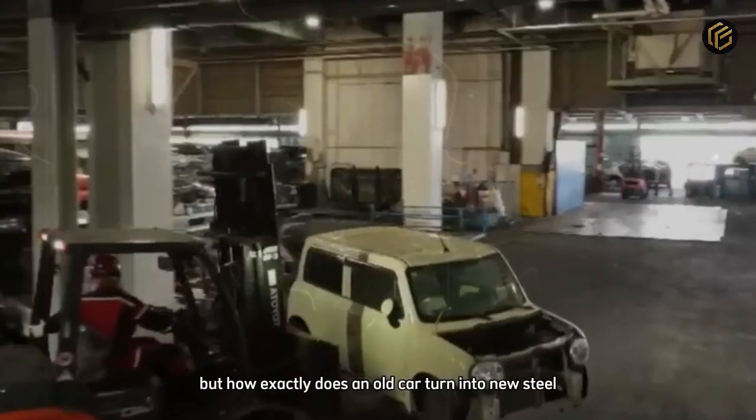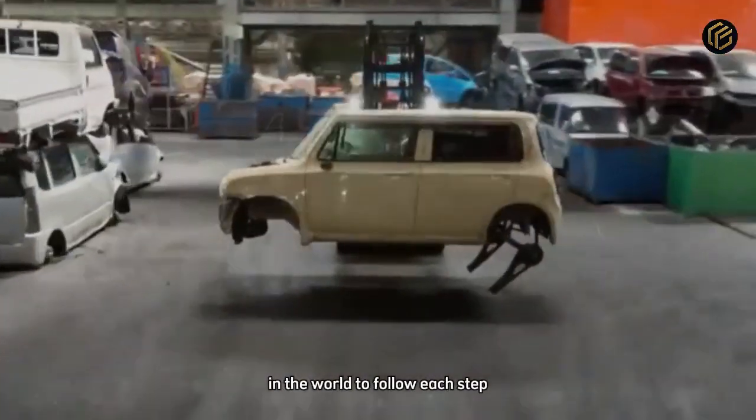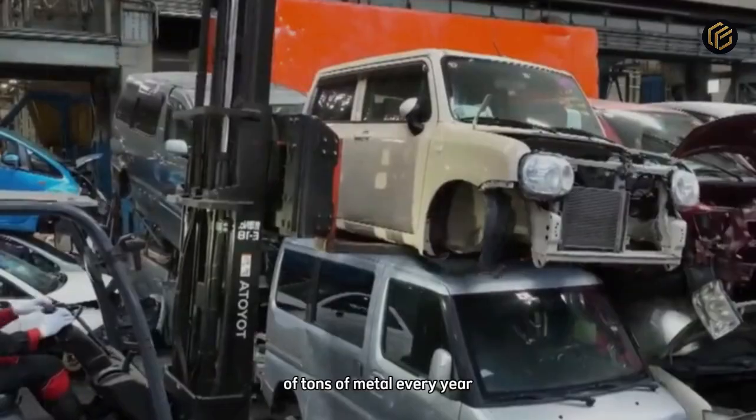But how exactly does an old car turn into new steel? Today, we are going inside one of the largest car recycling factories in the world to follow each step, from dismantling to smelting, and discover how technology gives new life to millions of tons of metal every year.